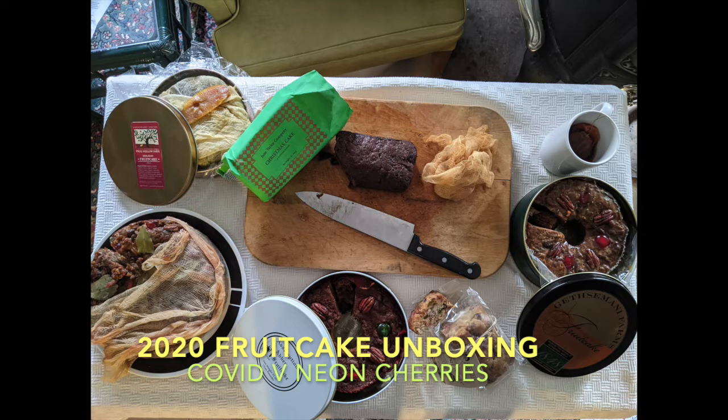Welcome to my 2020 fruitcake unboxing video. I'll start by just saying this is ridiculous and I'm not sure why I'm doing it, nor why you're listening to it and watching this video. But it's happened. Here we are.